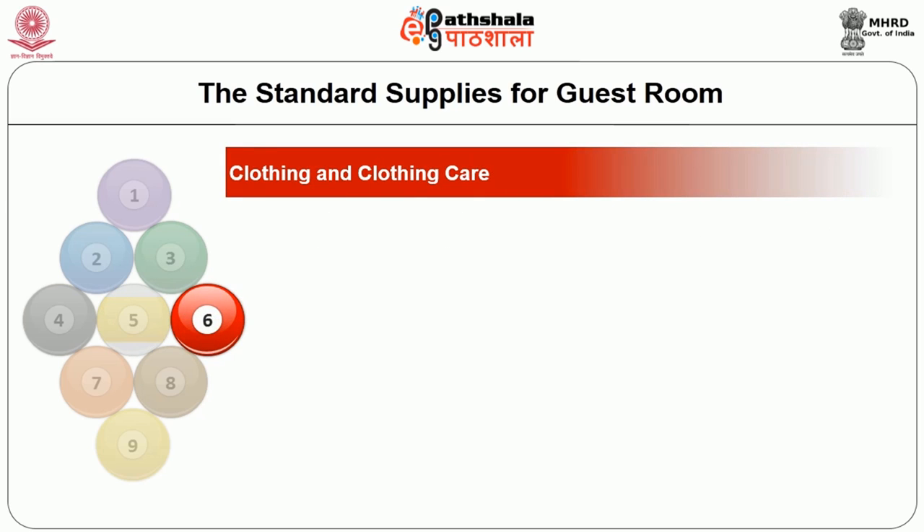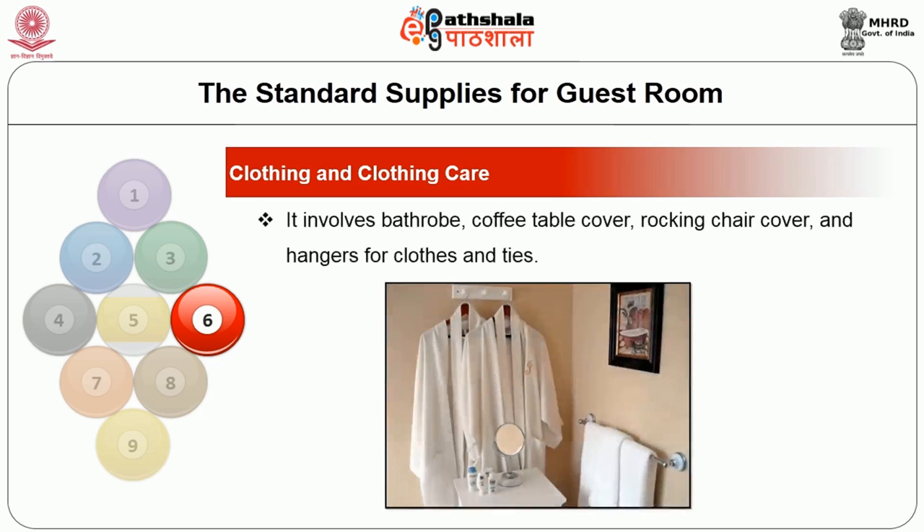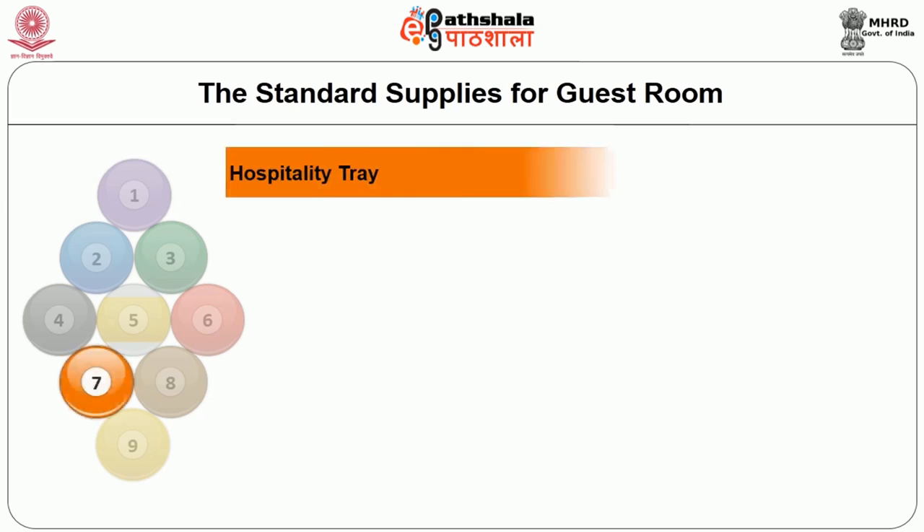The next aspect is clothing and clothing care. It involves the bathrobe, coffee table cover, rocking chair cover, hangers for clothes and ties.